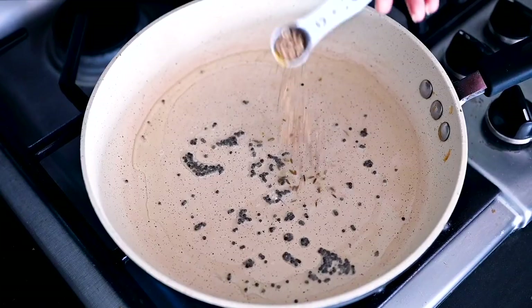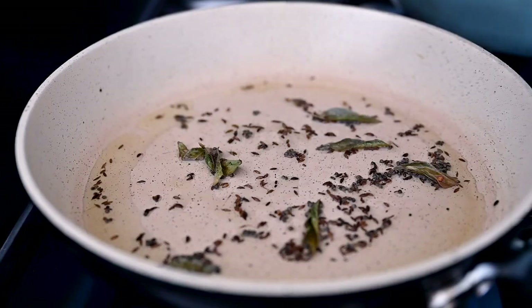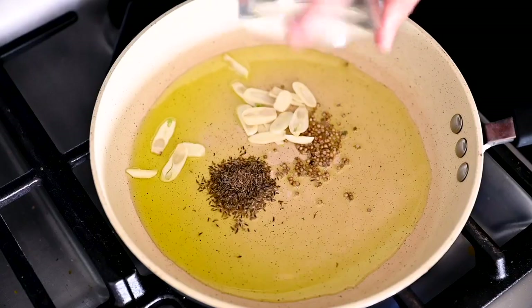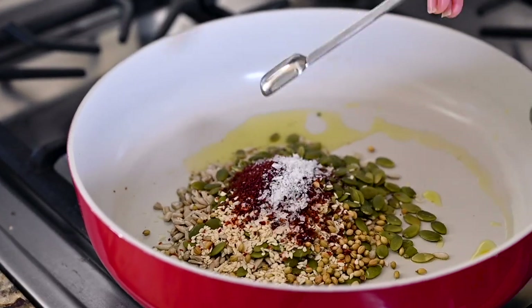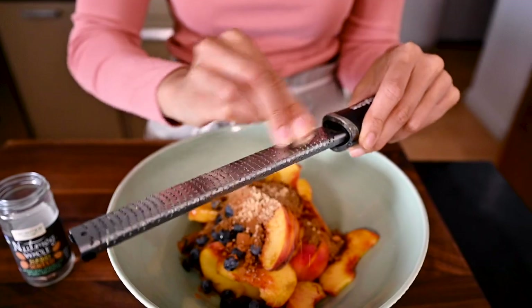Depending on the recipe you're making, you can toast your whole spices as is, or you can grind them up before toasting them. There are two main ways to grind spices: a mortar and pestle, or a spice grinder. This little thing has really transformed my cooking. I like to use whole spices to jazz up simple meals like this lentil salad — the spiced oil is what really takes it over the top. The seed sprinkle is also a great all-purpose condiment featuring warm, toasty, lemony coriander seeds. And when it comes to baking, especially fall-flavored desserts, using freshly grated nutmeg is going to make a world of difference.